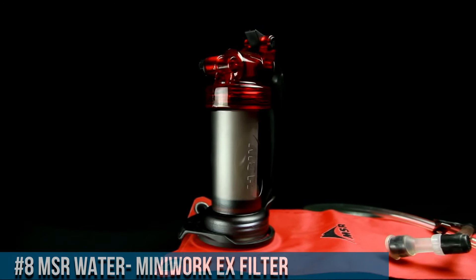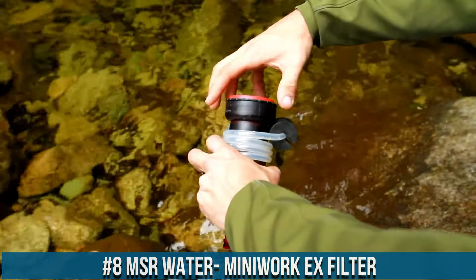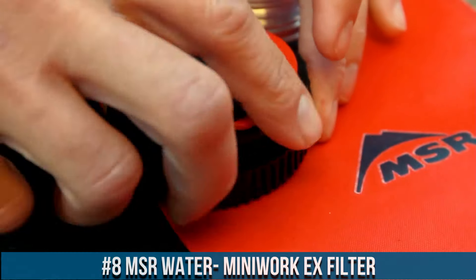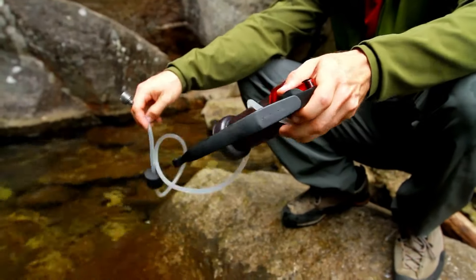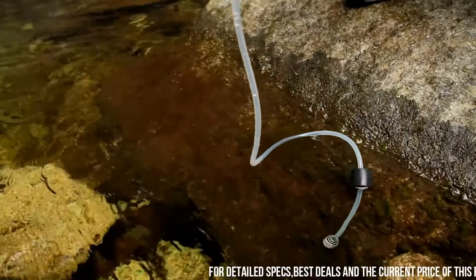Number 8: MSR MiniWorks EX Filter. A reliable and efficient water filtration system for outdoor enthusiasts and adventurers. With its advanced technology and durable construction, the MiniWorks EX Filter ensures clean and safe drinking water, even in the most challenging environments.